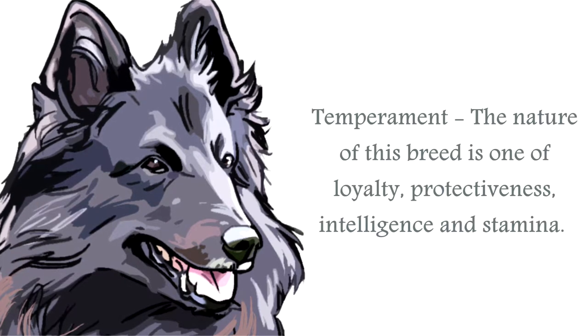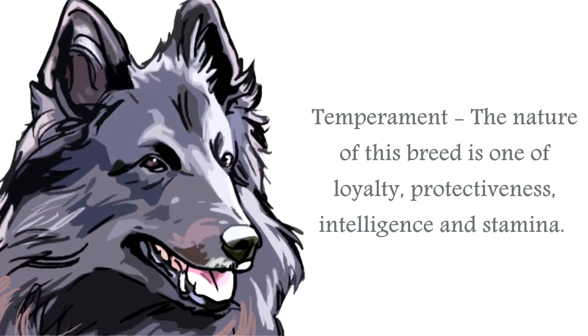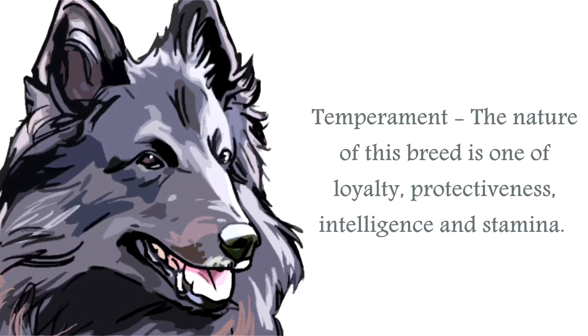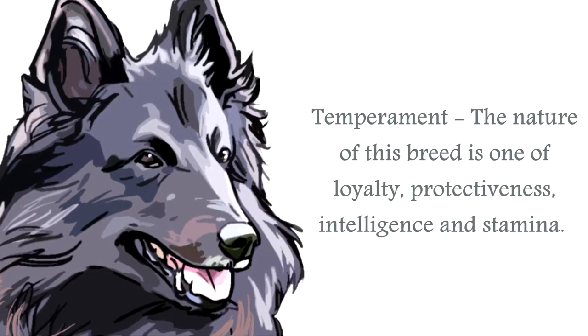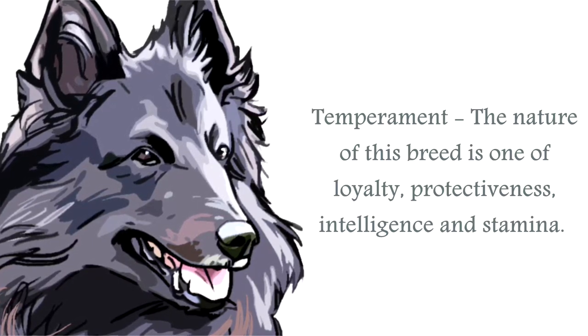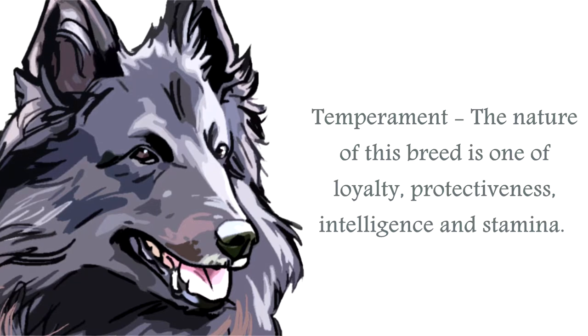The temperament of the Belgian Sheepdog is that of a very intelligent, athletic and strong canine. Territorial and protective, these canines need an experienced handler, and socializing and training required from an early age. It is very affectionate with its human family.